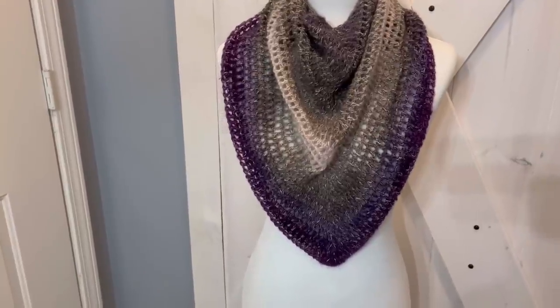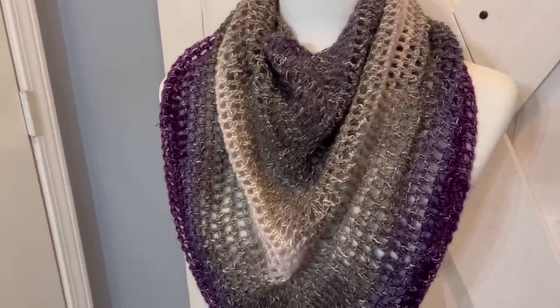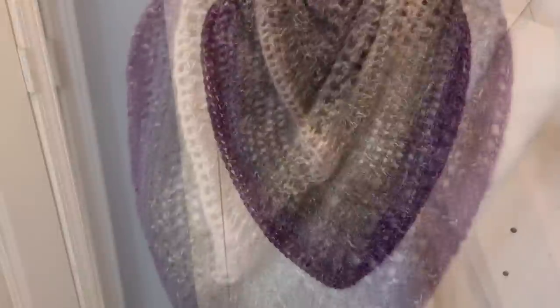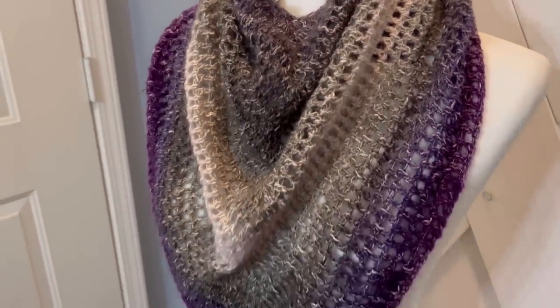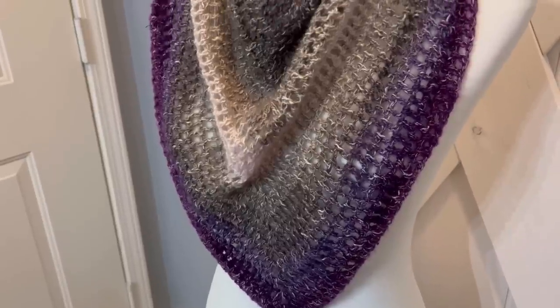This is the Shawl in a Ball chalet that I have for sale in my Etsy shop right now if you're interested. I think it is just beautiful. I love this Lion Brand Shawl in a Ball. Isn't that one beautiful too? I'm just having a blast making these and I appreciate so much you guys purchasing them — that really means a lot to me.